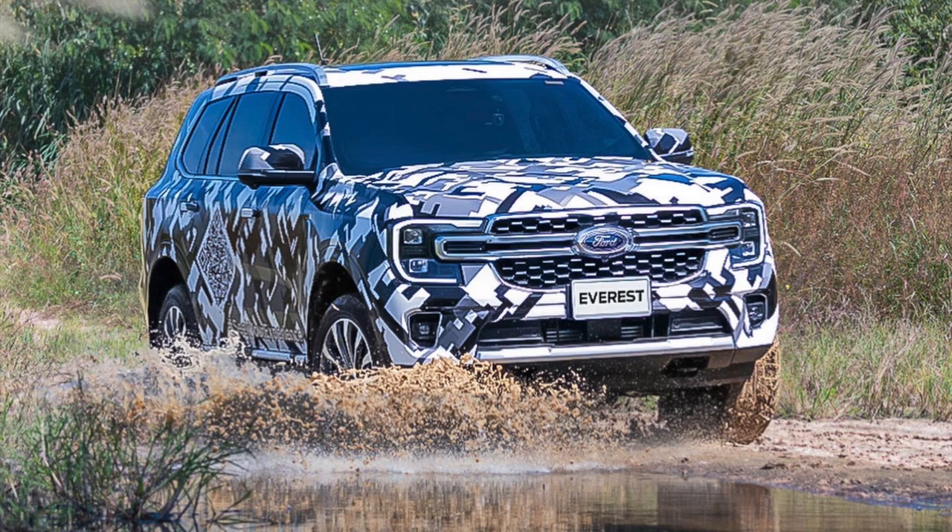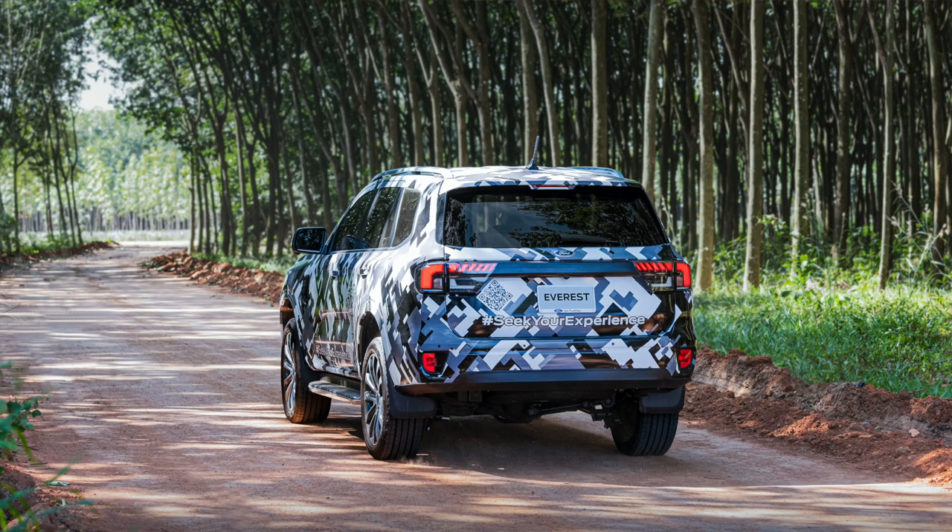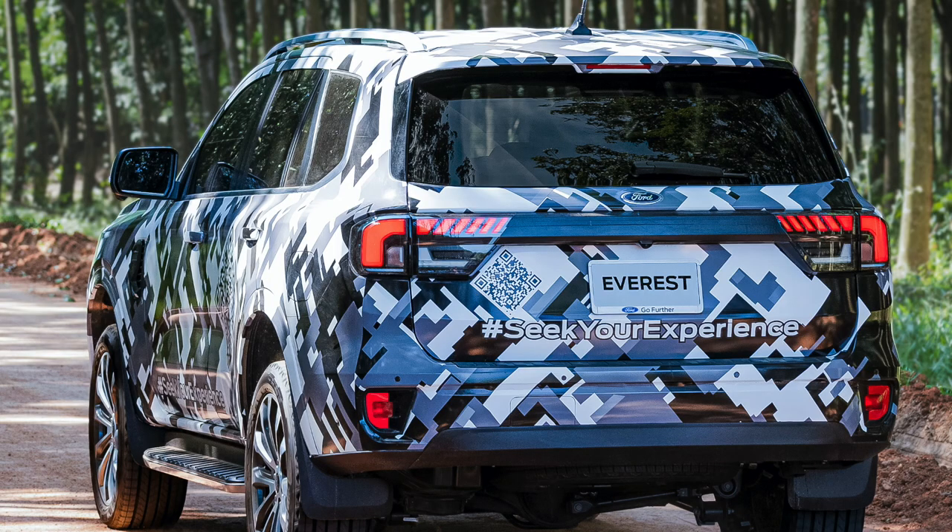Looking at the front end, it's all camouflaged up obviously, but it definitely looks similar to the Ranger. The front end looks pretty much identical to the Ranger, as they always have been — just a mirror image between the SUV and the ute. Coming around to the side profile, the new Everest does look good. I think that would look awesome with a set of method race wheels and big chunky tires — that would look tough. And coming around to the back, there's definitely a whole new redesign there with all the new lights and stuff.